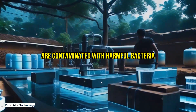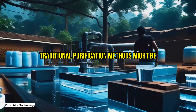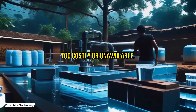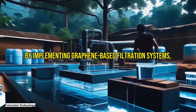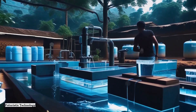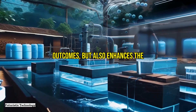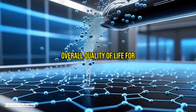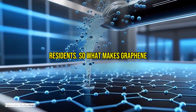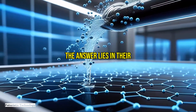Traditional purification methods might be too costly or unavailable. By implementing graphene-based filtration systems, the village can have access to clean, safe water. This not only improves health outcomes but also enhances the overall quality of life for the residents.